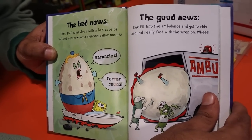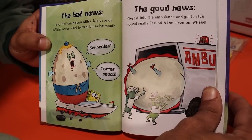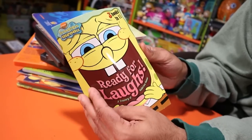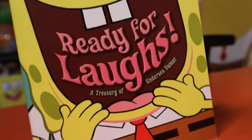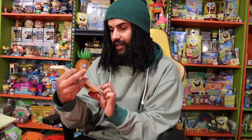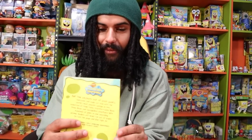The book tells you bad news and good news back to back. For example: bad news — Mrs. Puff came down with a bad case of inflated nerves, not to mention sailor mouth. Good news — she fits into an ambulance and got to ride around really fast with the siren on. The whole book tells a story through the scenario of good news and bad news all the way through. We also have 'Ready for Laughs: A Treasure of Undersea Humor,' which compiles different joke books into one.